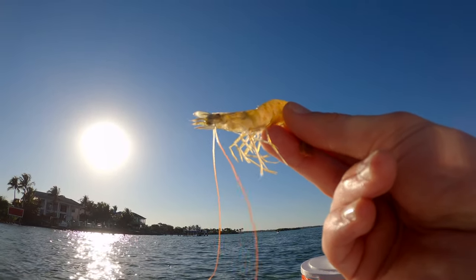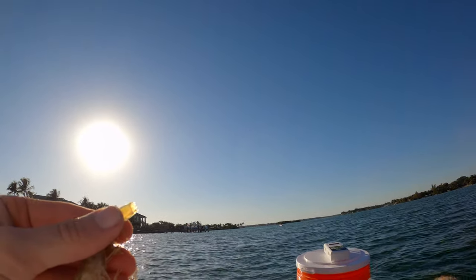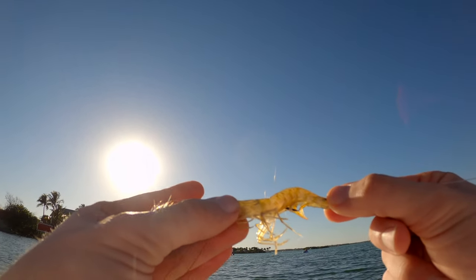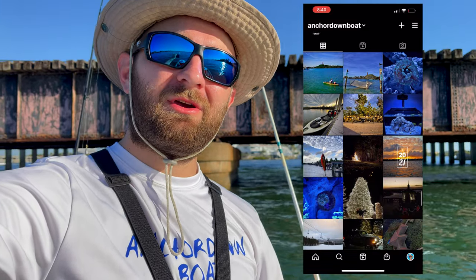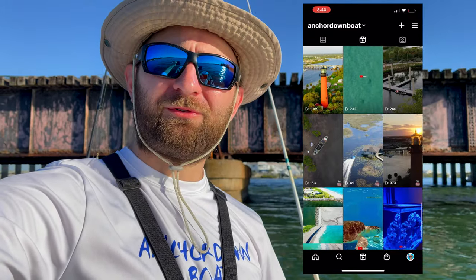I'm going to show you how I'm rigging up the shrimp real fast. What I'm going to do is just pinch off the tail, and that's going to allow a scent trail. So we push the hook up through him, and that allows us to hide the hook in the back of the shrimp and allows it to look more natural. If you guys do me a favor, also make sure you're following me on Instagram — I'll put a screenshot of it over here. Let's get those lines in the water and try to catch some more fish.